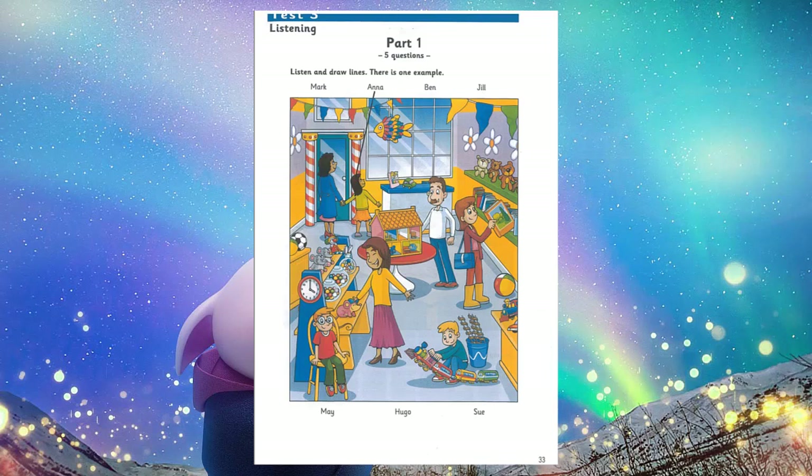Now listen to part 1 again. 1. My friend Hugo is in this photo too. Where is he? He's sitting on the chair. Is Hugo wearing glasses? Yes. 2. Is your friend's mum in the toy shop too? Yes. Her name's Jill. Is Jill wearing boots? Yes. And she's looking at a book about trees.